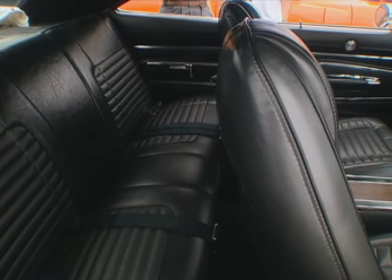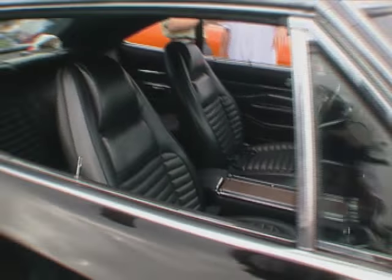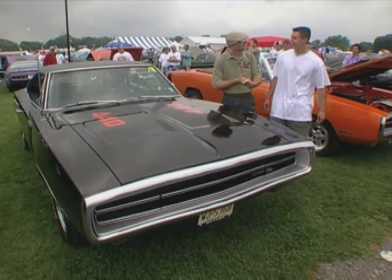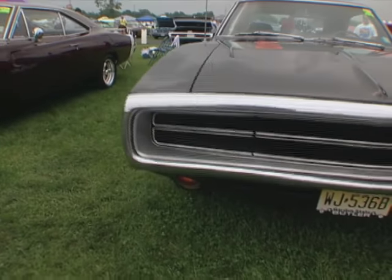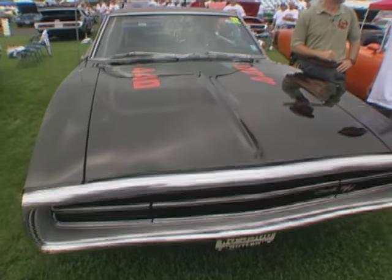The interior looks great. The front buckets — I replaced the covers and the carpet, but everything else is original: the dash. And the paint — black is so unforgiving. Were you involved in the painting? Yes, I was. We had to wet sand it six or seven times before we actually painted it to get it smooth. And that was me, hour after hour after school, every day. But it was definitely worth it.